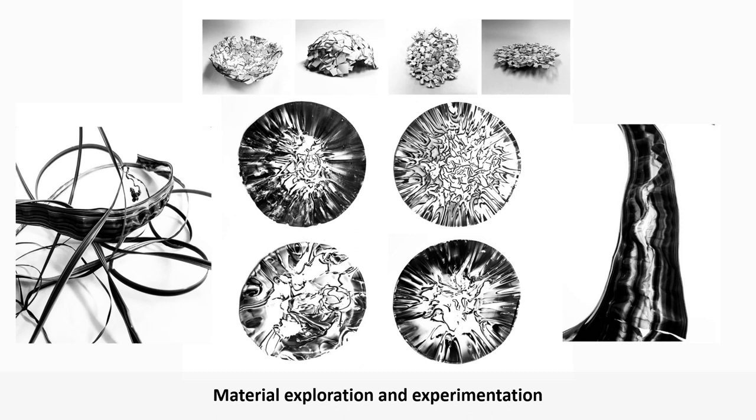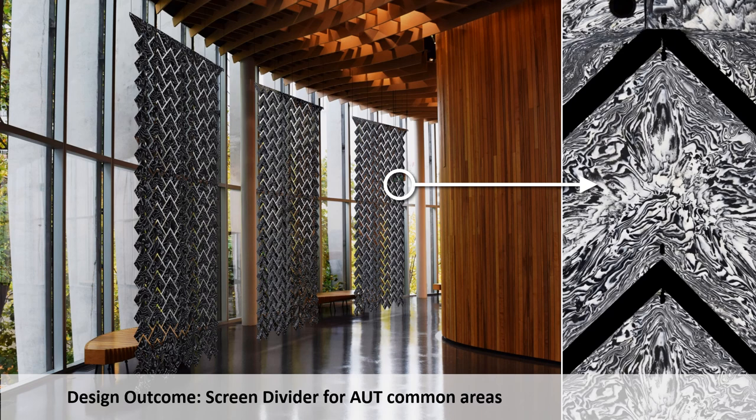Here you see another student's exploration of the material's properties and aesthetic — shredding, melting, stretching and pressing the milk bottle plastic and taking advantage of the black and white contrast and its aesthetic opportunities. Just to explain, the milk bottles the university uses have three plastic layers, the middle one being black, apparently to shield the milk from UV rays. This makes for a distinctive pattern or marble effect when the material is melted. In the research, this student found that students at our university generally don't like to sit in many of the common areas as they feel too exposed. The final design outcome were hanging divider screens to create more privacy in those public spaces and to also have a positive aesthetic impact on the space.